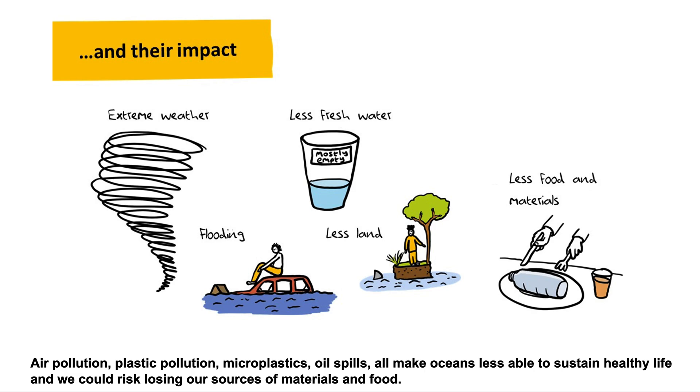Air pollution, plastic pollution, microplastics, oil spills — all make oceans less able to sustain healthy life, and we could risk losing our sources of materials and food.